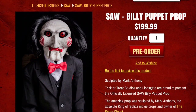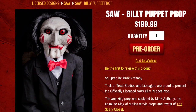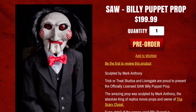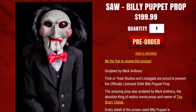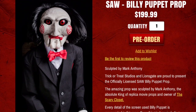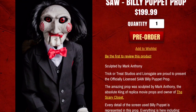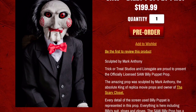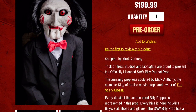This prop is, from what I can tell, screen accurate. It has Billy's suit, shoes, and gloves, and it also has a foam and wire body, so he is fully poseable. He is also 47 inches tall, so he's a pretty big guy — about the same size as he is in the movie, from what I can tell.